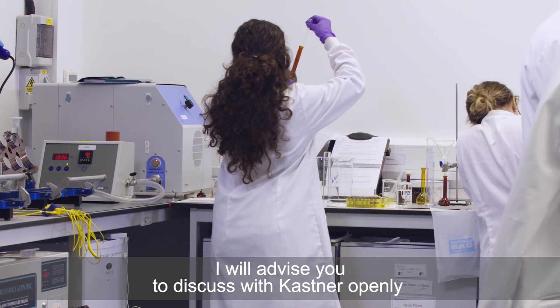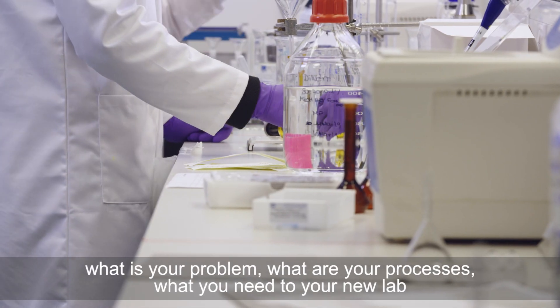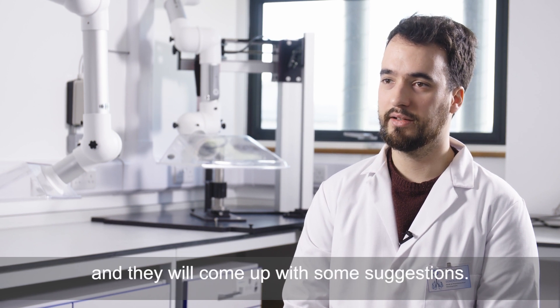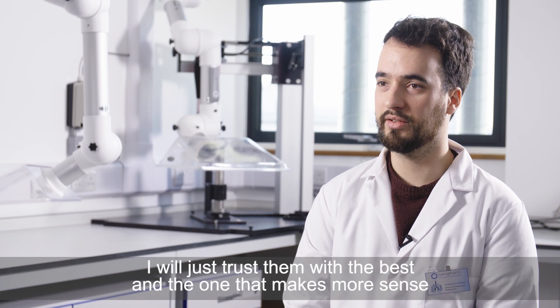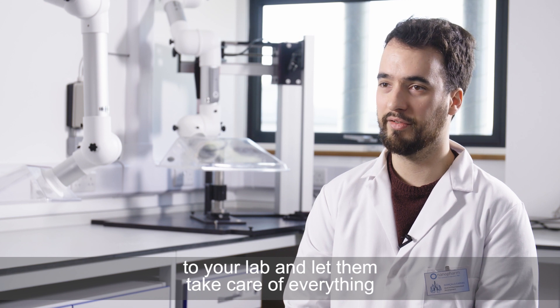I would advise you to discuss with Kastner openly what your problem is, what your processes are, what you need for your new lab, and they will come up with some suggestions. I would just trust them to find the best solution that makes the most sense for your lab and let them take care of everything.